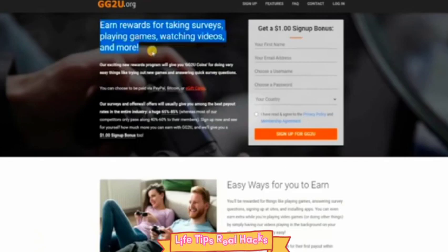Once done, click the orange button that says 'Sign Up for GG2.' In an easy one-two-three, you now have complete access to the whole website, beginning your money-making journey. After signing up, you will receive a warm welcome onto the platform. Every time you earn 100 points you earn one dollar, and you can withdraw through PayPal or any payment method you wish. The payout threshold is seven dollars.